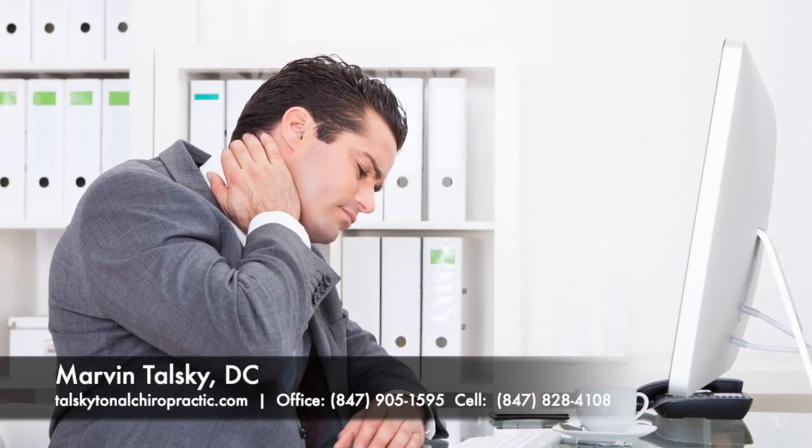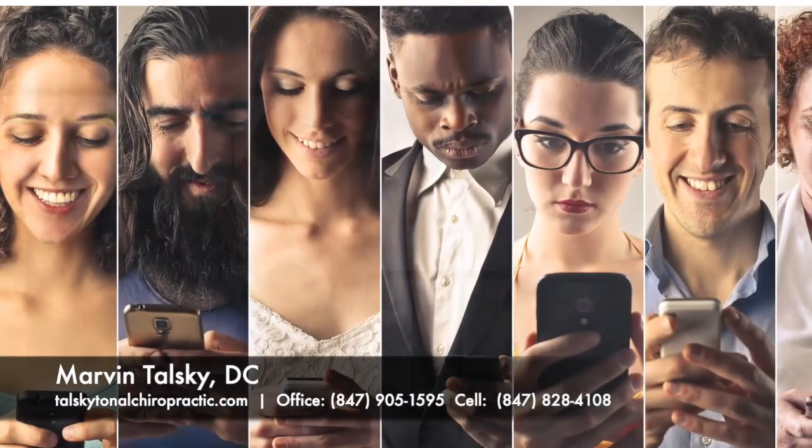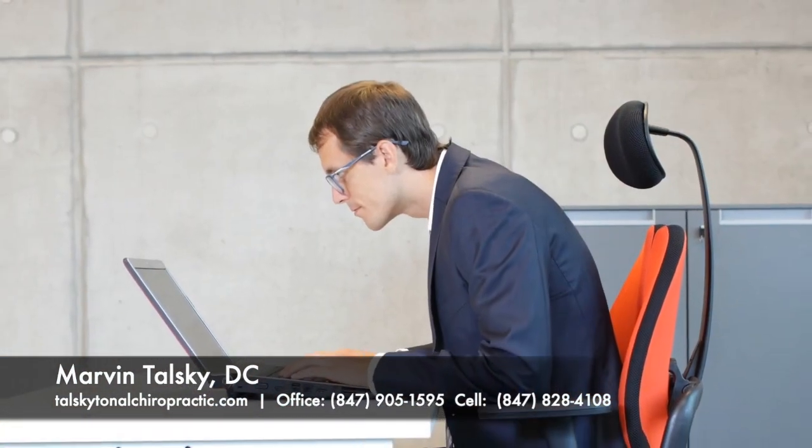Neck pain affects 30 to 50 percent of the population annually and is caused by a variety of stresses, including slips and falls, traumatic accidents, chronic repetitive movements, and even poor posture.